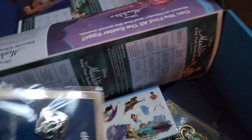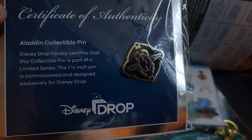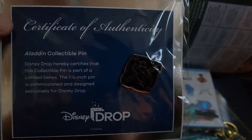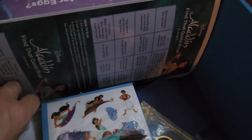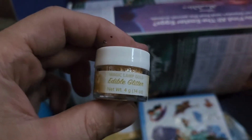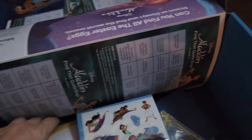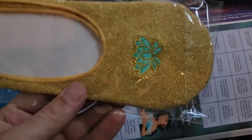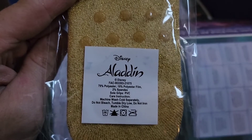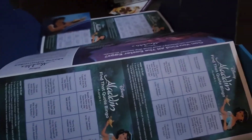We got a certificate of authenticity collectible pen — that's an exclusive pen right there, can't get that anywhere. What else? Edible glitter — who doesn't want edible glitter? And we got what I'm guessing are Princess Jasmine shoes — actually stretchy socks.